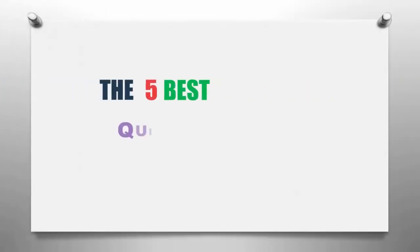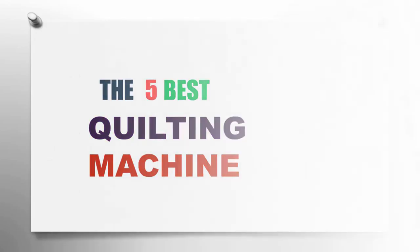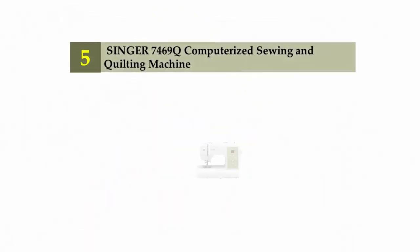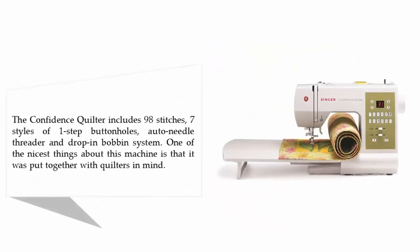The Knowledge Zone presents the 5 best quilting machines. Let's get started with the list. Coming in at number 5: the Singer 7469Q computerized sewing and quilting machine, also called the Confidence Quilter. It includes 98 stitches and 7 styles of one-step buttonholes.